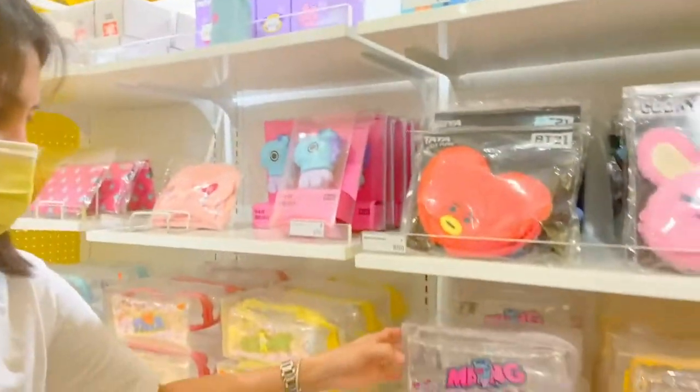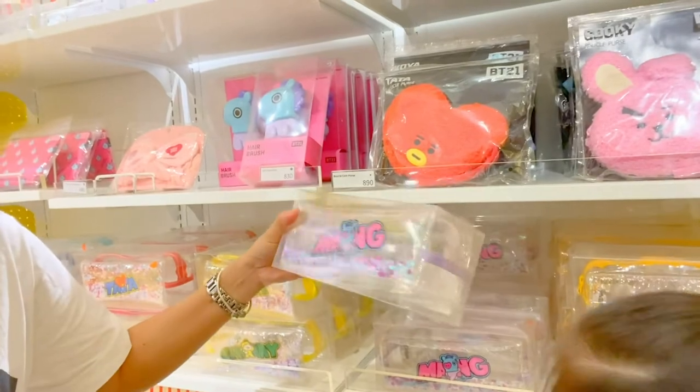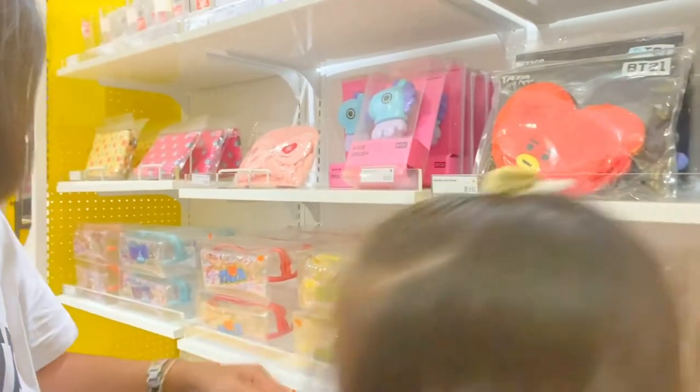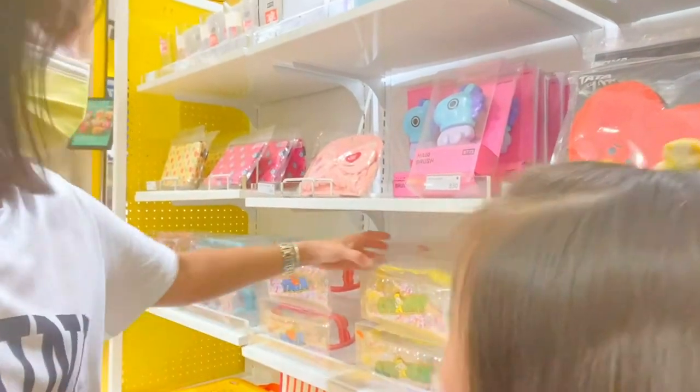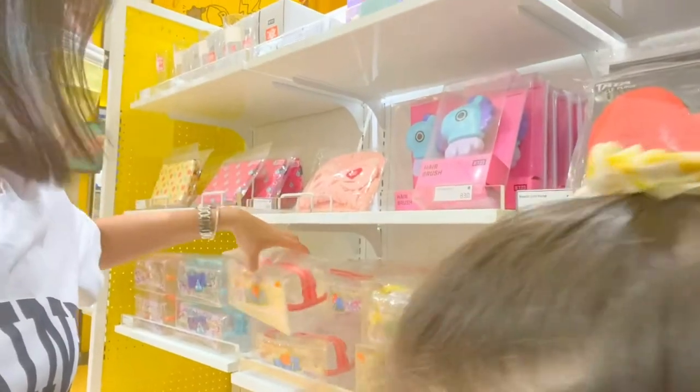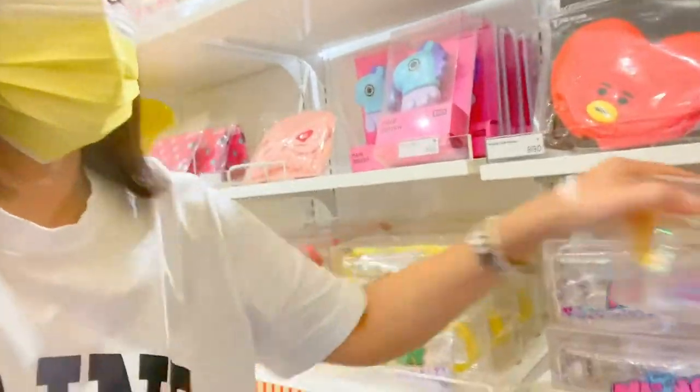And they have — it's like a pencil purse. Look at the under — pencil case. Chibi. Tata. And Shoki — I also like Shoki.